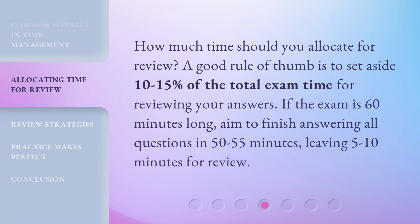How much time should you allocate for review? A good rule of thumb is to set aside 10-15% of the total exam time for reviewing your answers. If the exam is 60 minutes long, aim to finish answering all questions in 50-55 minutes, leaving 5-10 minutes for review.